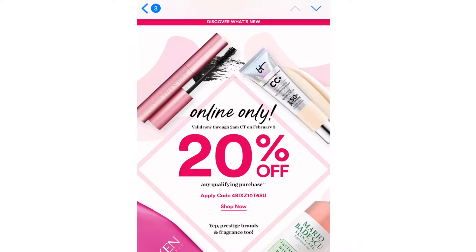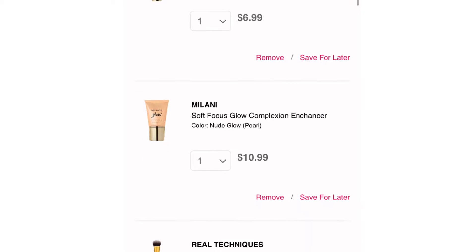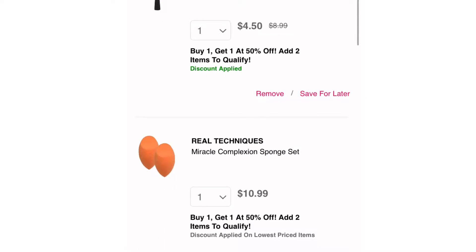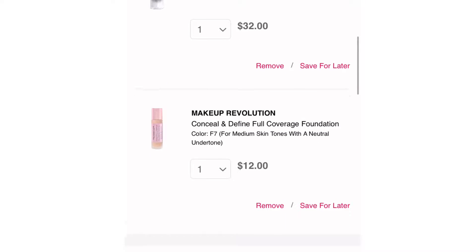Now the fact that you had to buy online, we're gonna get into that because that can be a struggle. I always keep a bunch of stuff in my cart at all times for future reference, and it included this Milani Soft Glow, which I wanted to try to replace my Becca Shimmering Skin Perfecter. I also threw in some sponges, my primer water, and I've been wanting to try this foundation from Makeup Revolution.